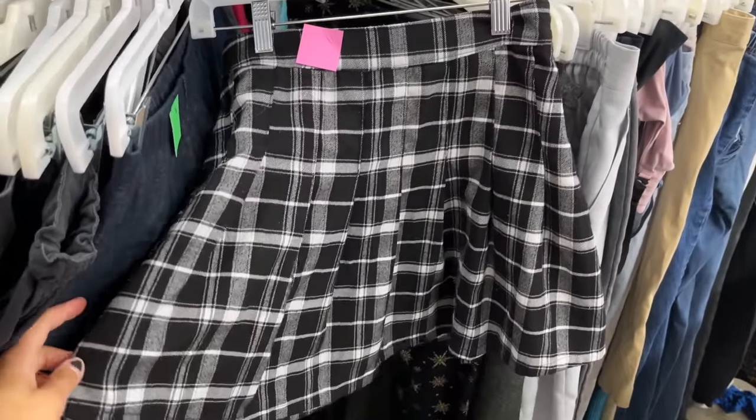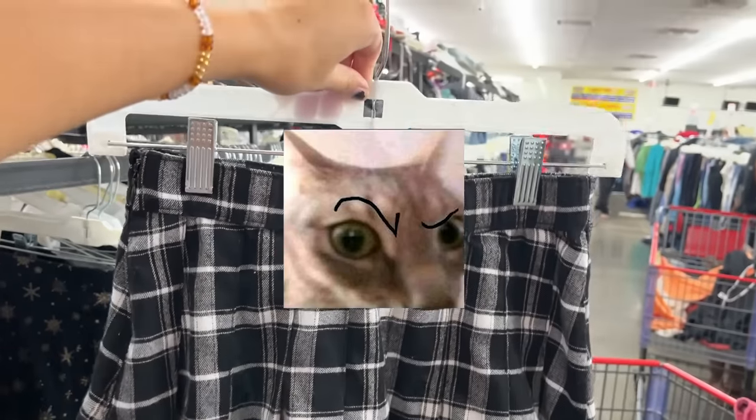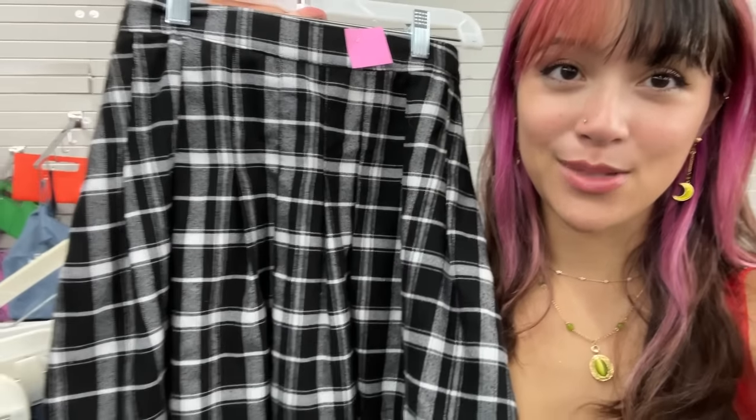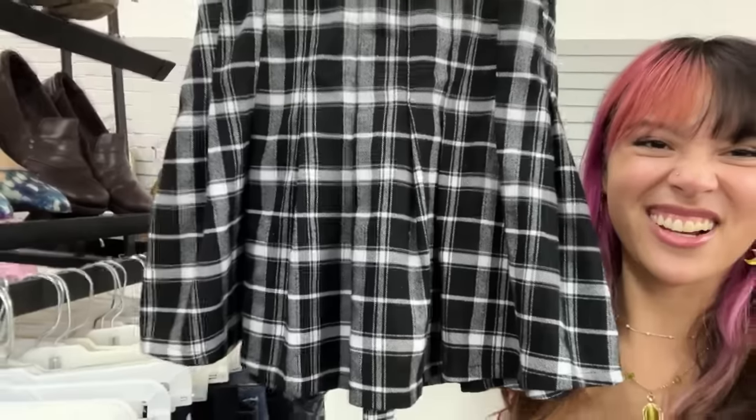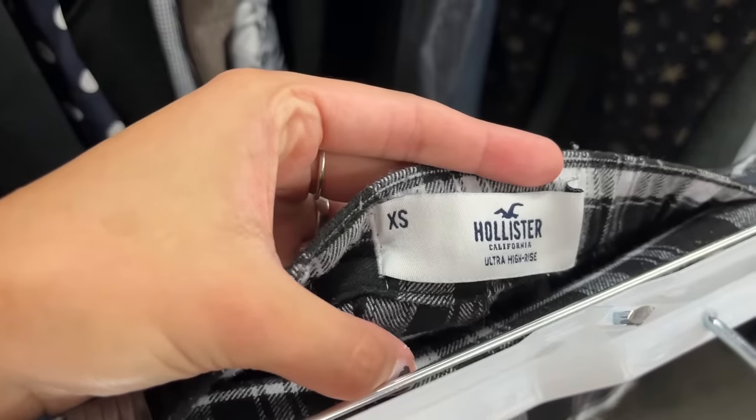Look how cute this little plaid skirt is! I keep finding like ten plaid skirts every time I go to the thrift. I really like this one because it's my first black and white one, so it'll pair with literally anything. The material is soft, kind of sweater-like. My problem is that it's an XS and I'm definitely not an XS, so we're gonna have to pray to the thrift gods that it fits.